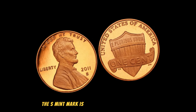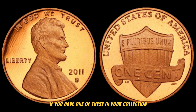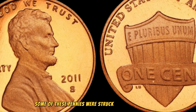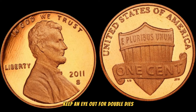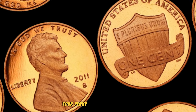The S mint mark is the key indicator of its origin. If you have one of these in your collection, you're already on the right track to potential fortune. Some of these pennies were struck with minting errors, adding another layer of intrigue and value. Keep an eye out for double dies, off-center strikes, or any other abnormalities that could set your penny apart from the rest.